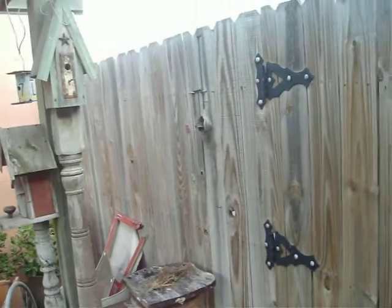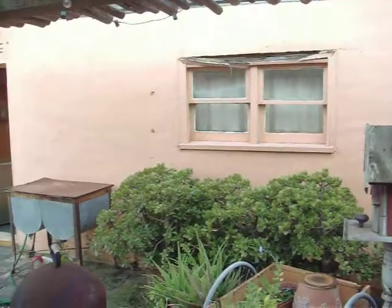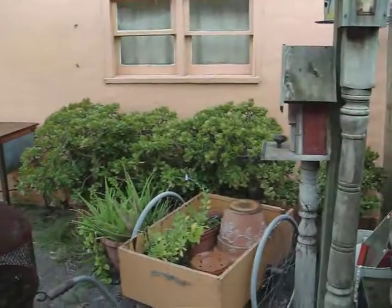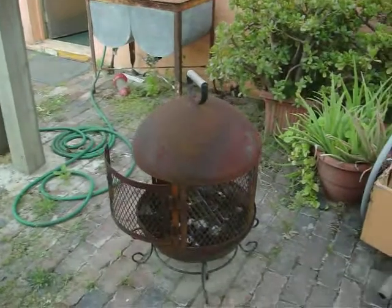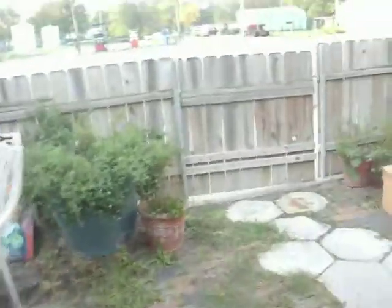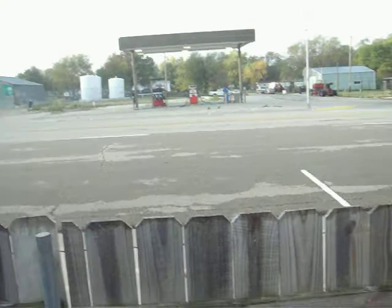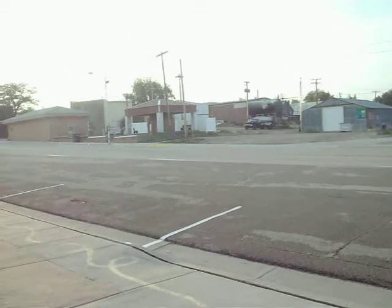We're at the Ball of Twine Inn in Cawker City. This is the outside — it's a little worn out. It's actually just a little house, not a 10-room motel. This is the outdoor area. They have some birdhouses, and everything's rusted. There's a barbecue grill. About five or six people can stay here. They have a lot of chairs and a nice outdoor area. Here's this big road with a lot of trucks and cars going by — this is Route 24. We took it here from Kansas City.